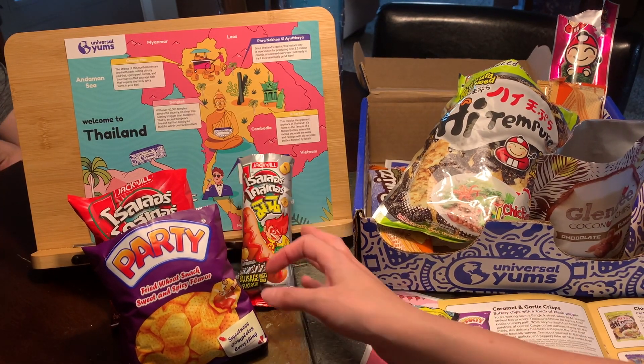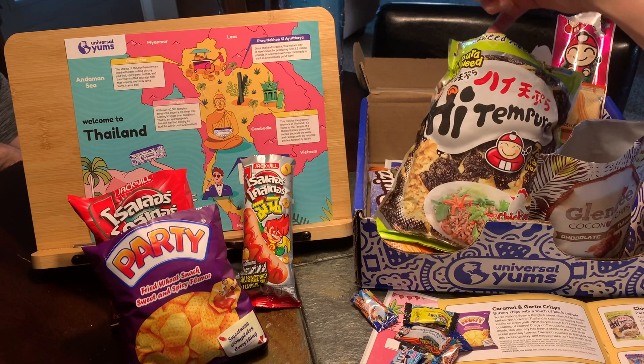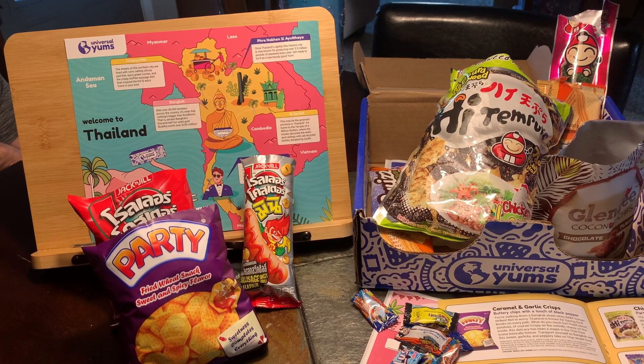Overall I think Thailand has some pretty good stuff. I like the seaweed chips — those were pretty good — and all the desserts were good too. What do you give the Thailand box? A nine out of ten, because I didn't get to try everything due to allergies. But overall it was good — we'll see what we get next month!